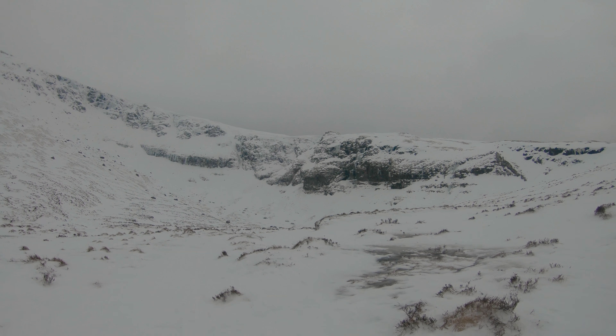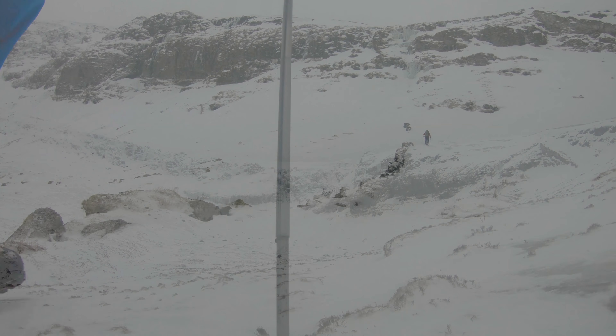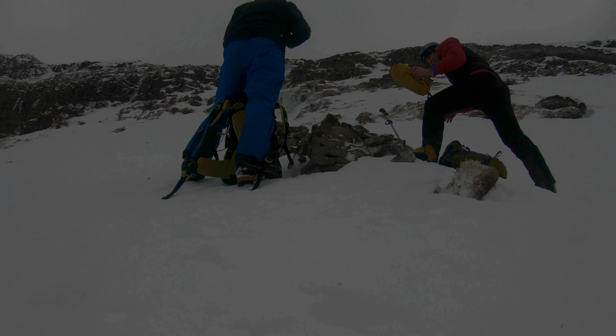Ben Uli is a pretty unremarkable mountain most of the time, but when the conditions are right after a good freeze, the northern quarry has a number of streams that come down over the cliffs and form fantastic ice routes.